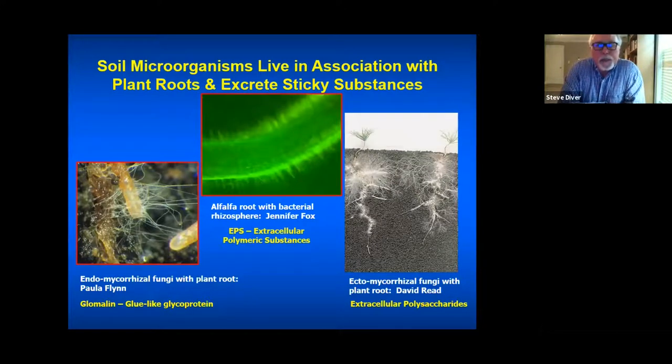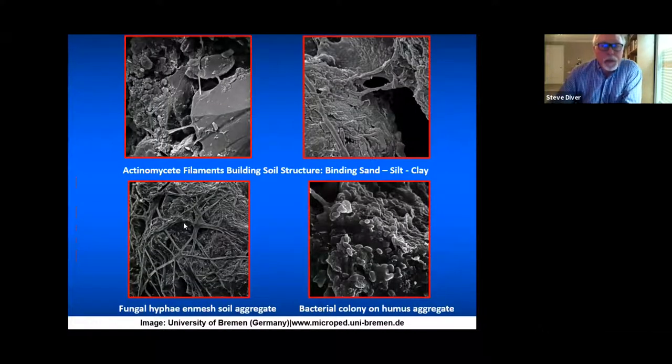Soil microorganisms live in association with plant roots and excrete sticky substances. Cells produce enzymes, organic acids, and polysaccharides that interact with soil and hold it all together. For example, actinomycetes filaments bind the primary soil particles — sand, silt, and clay. Here you can see a clay particle, very tiny, with microbial glue exuded by actinomycetes holding soil together, and fungal hyphae enmeshing soil aggregates with bacterial colonies on humus aggregates. This is all revealed through modern electron microscopy.